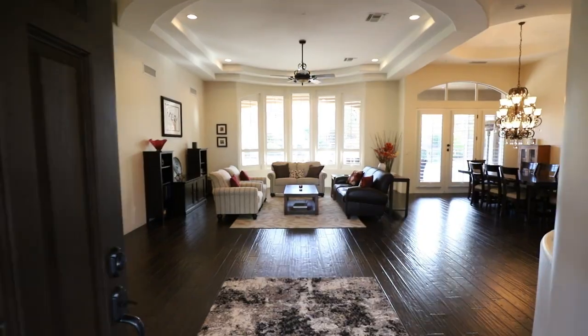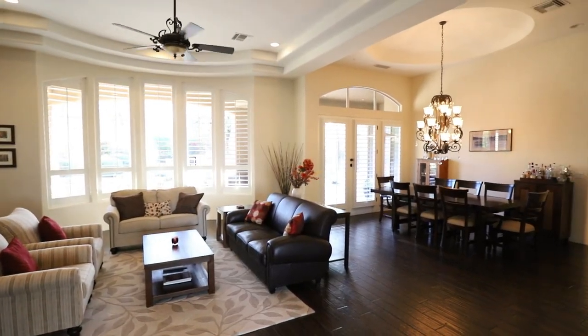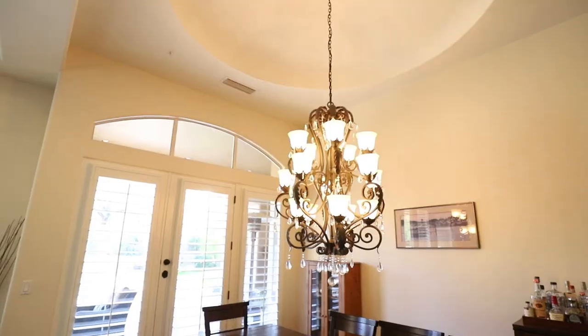The spacious living area boasts soaring ceilings, hand-scraped hardwood floors, panoramic views of the MacDonald Mountains, and the comfort of a gas fireplace.